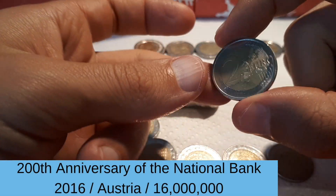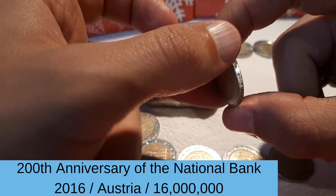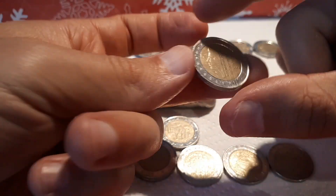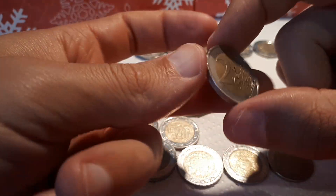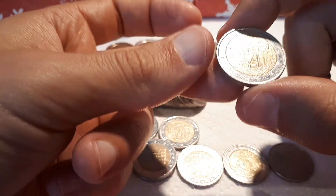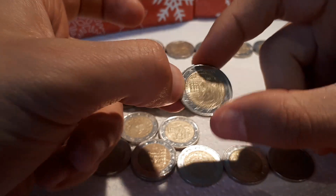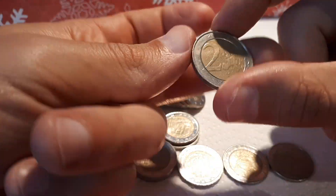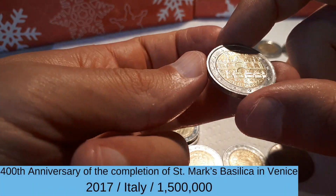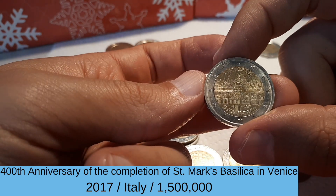And here we have the next one — Austrian 200 years National Bank, 2016. Here we have the Netherlands 2002. And another National Bank. Oh nice — Italian 2017, Venezia. Really nice!